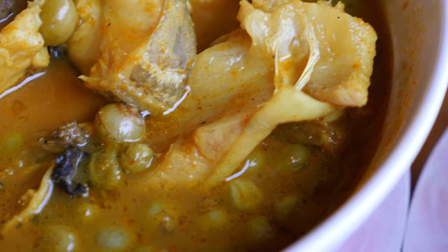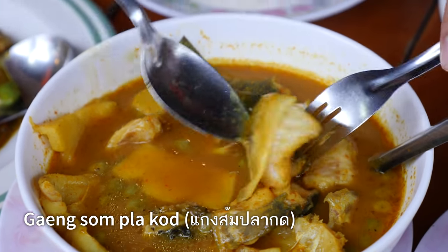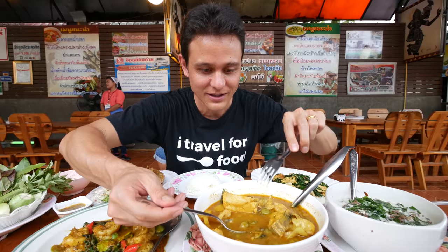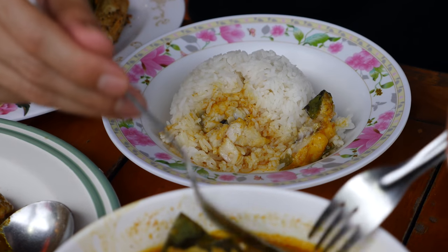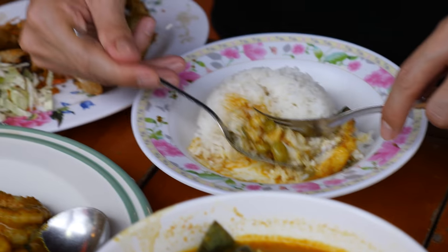What I have to go in for is the Gaeng Som, which is a Southern Thai sour curry — this particular version is Gaeng Som Pakot, a catfish-type fish. There's some type of fruit in here too. Let me first taste the broth. Oh, those little fruits — I've had that fruit before — they just burst with vinegar-tasting sourness. Oh, that's marvelous. Really sour and really spicy.